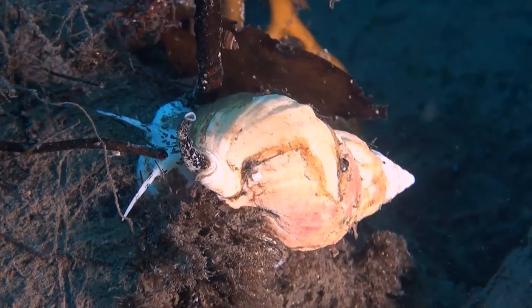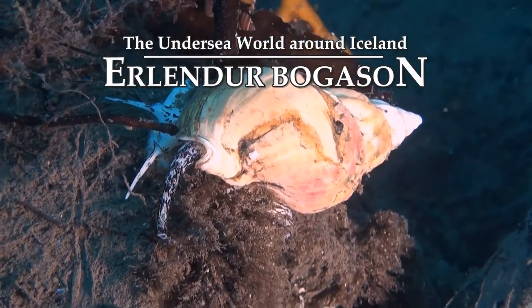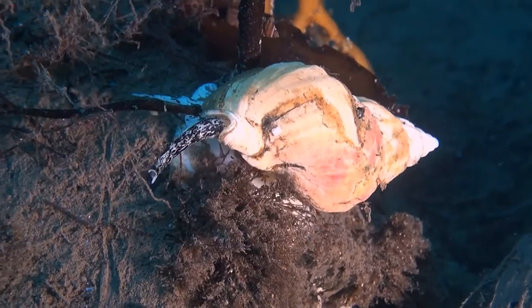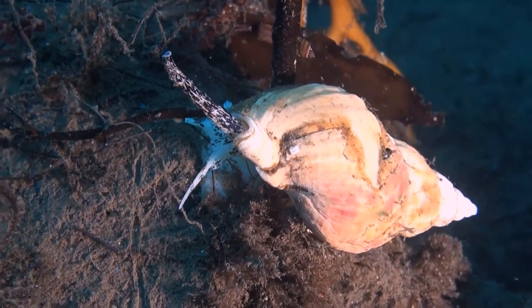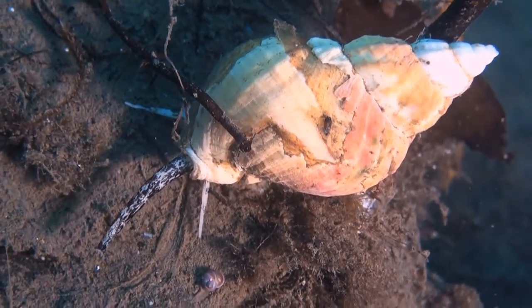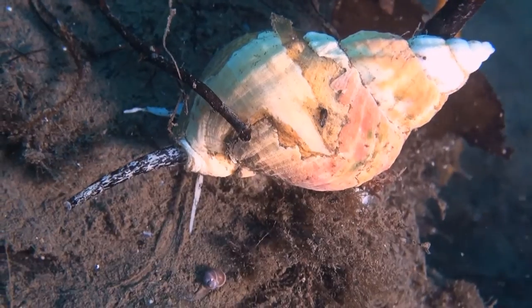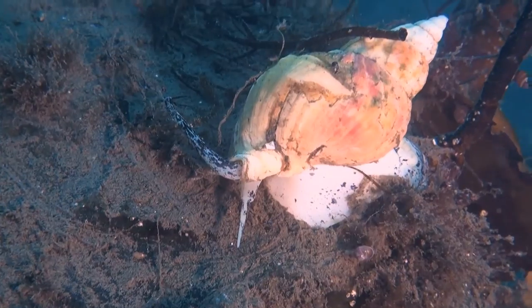The common whelk is fished in traps in Breidafjord, the only fishing grounds for whelks in Iceland. The long speckled siphon is its breathing tube, which funnels water to its gills where a smelling organ detects prey. It's an impressive animal up close, with bright colorations and almost a royal gait.